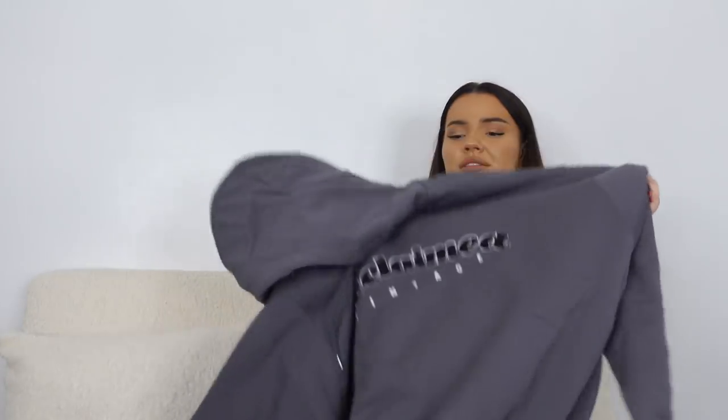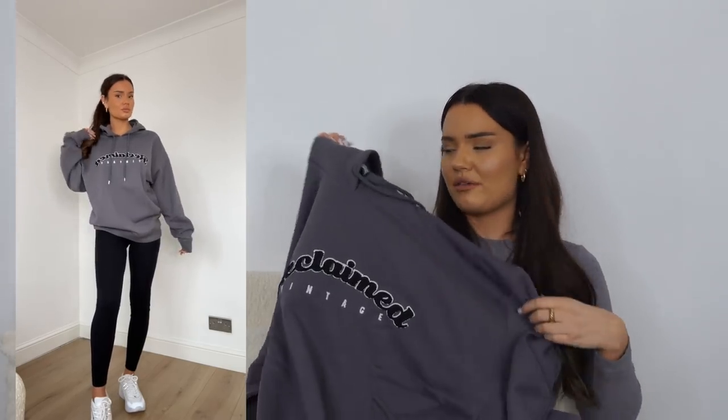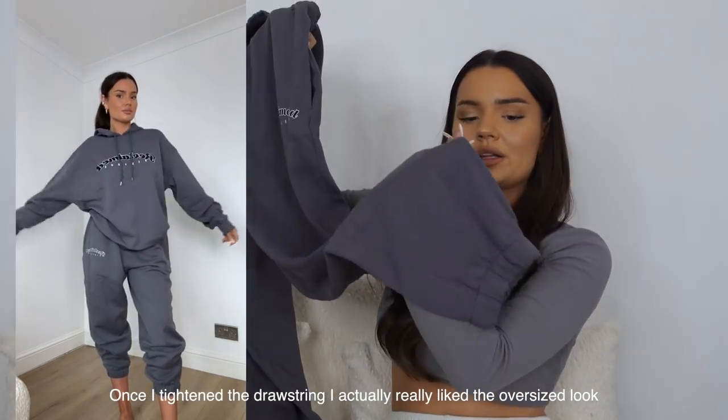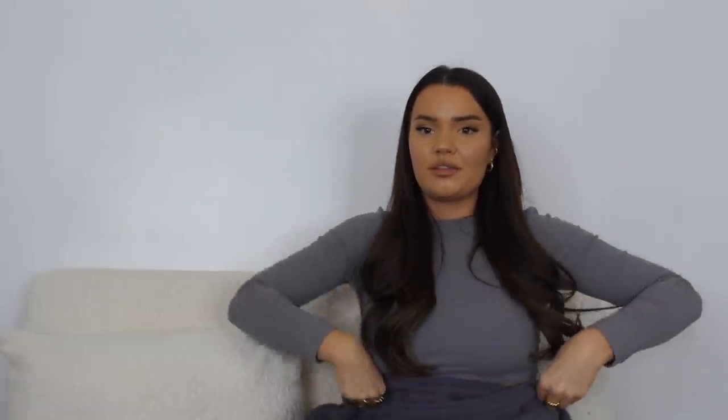Going back to my more casual stuff — I've got this oversized Reclaimed Vintage jumper. Their jumpers are quite thin but I love the style of the logos. I also got the matching tracksuit bottoms, but they're going to be too big for me. I tried my luck getting a larger size because it was one of the last ones in stock, but even though it's drawstring I think it'll be quite big. I'll try them on, but if a smaller size doesn't come up, I'll just keep the hoodie and send the joggers back.